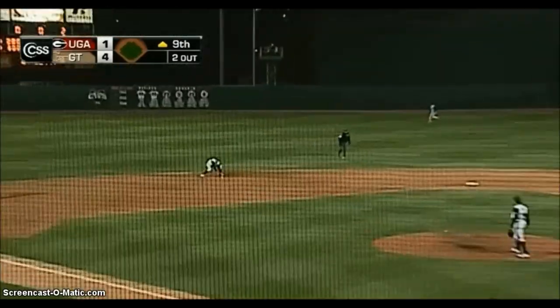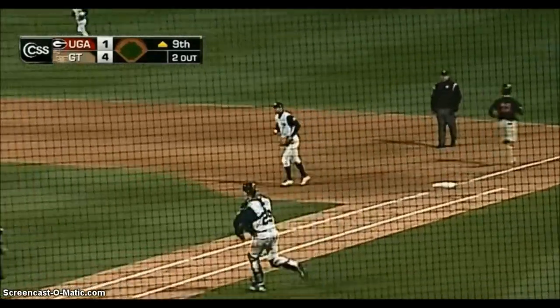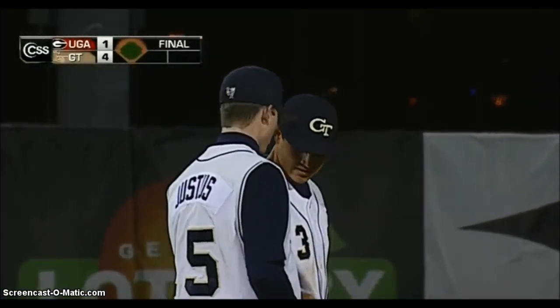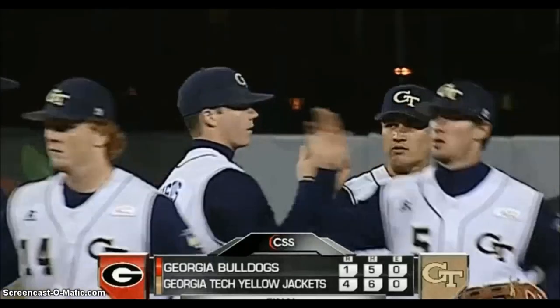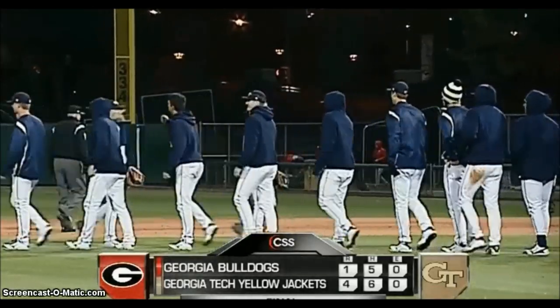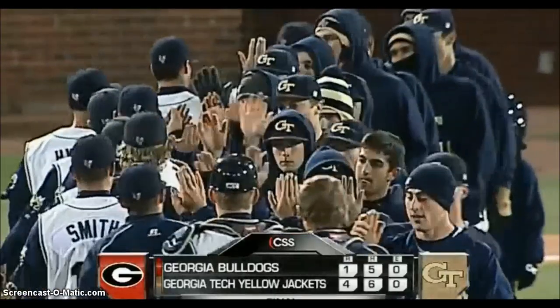Bowers is even at two outs here in the ninth. Nichols hits it on the ground to Justice. And Georgia Tech has snapped a three-game losing streak to the Georgia Bulldogs, defeating Georgia tonight by a final score of 4-1. The Jackets have now won nine of their last ten games overall. They are 24-14 on the season as they head to Maryland this weekend for ACC action. Georgia drops to 21-15-1 and will be on the road at Florida. Georgia Tech, a 4-1 winner over Georgia.